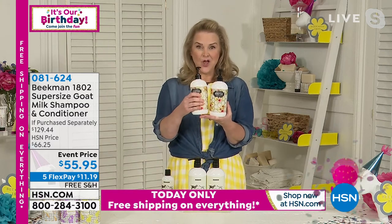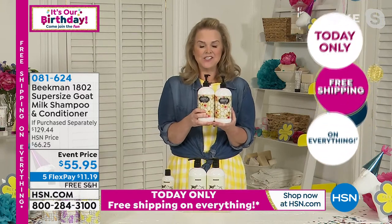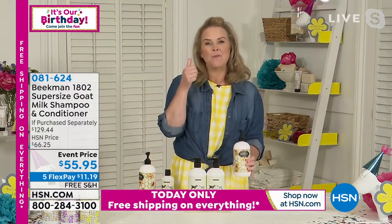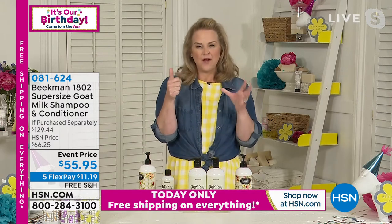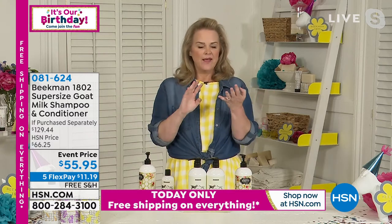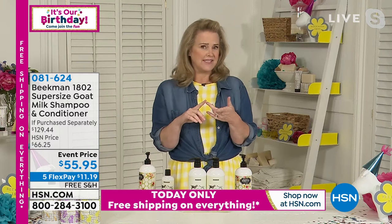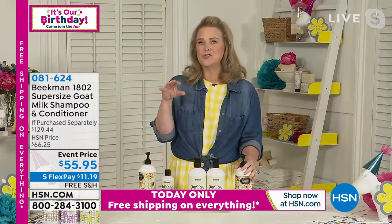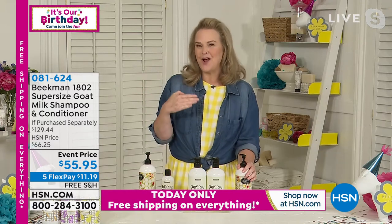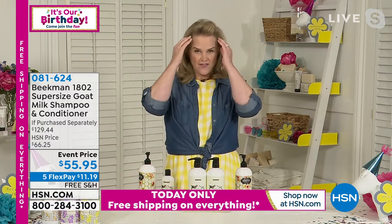Why is this different? There are a million things that are different about this, but number one — think about your hair right now. Everybody at home has different hair, different scalp. If your hair is dry, if it cracks, if it's not shiny, if it's not bouncy — if you find yourself going to look for specific hair care, you're probably not using the right shampoo to start with. We focus on the scalp. Once you get in there with your shampoo and conditioner, really work it into your scalp — you're going to balance that entire scalp.